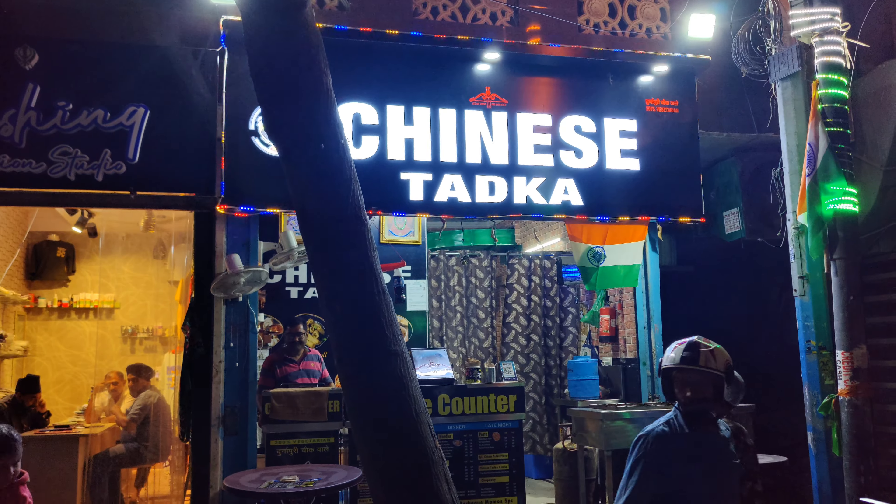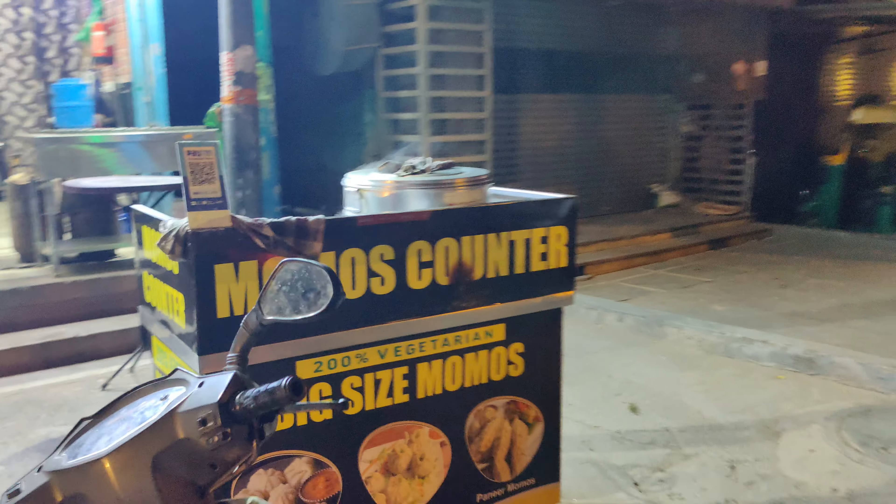This is the second branch, and the first branch is the Durga Puri shop. You can also go and taste it and tell me, I will review it.